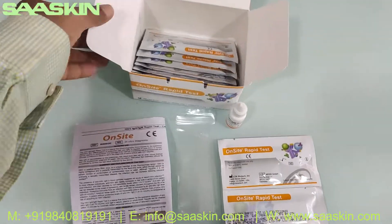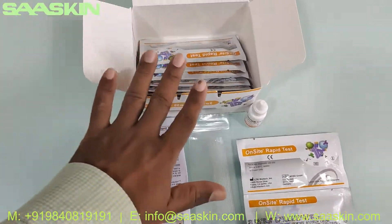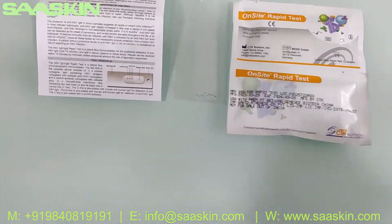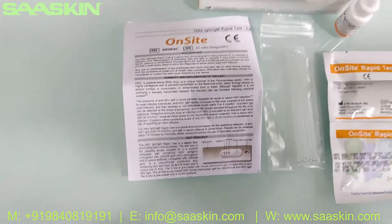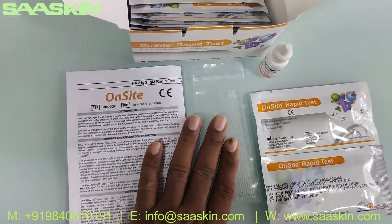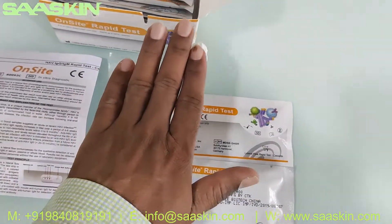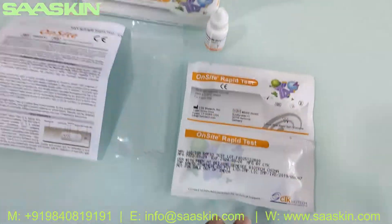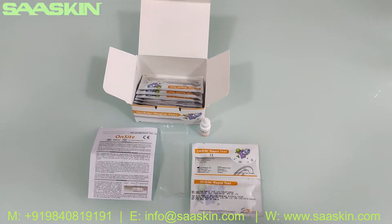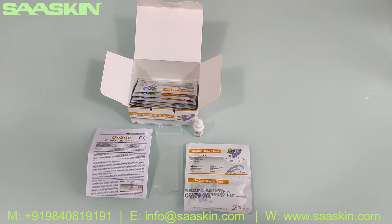So this is how the total test kit looks. To quickly summarize, the 10-test kit box of CTK Biotech HAV IgG IgM Rabbit Test Kit contains 1 IFU brochure, 10 plastic droppers, 1 buffer bottle, and 10 test cassettes. This is how the total kit looks like. Thank you.